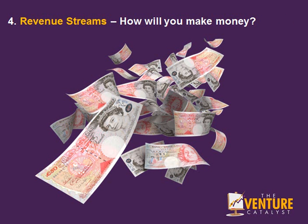Number 4: What are your revenue streams? How will you make money with this business idea and new venture? You make money from selling products, services, from selling advice, from productising your knowledge, wisdom and experience, and packaging it and selling it online from a website.